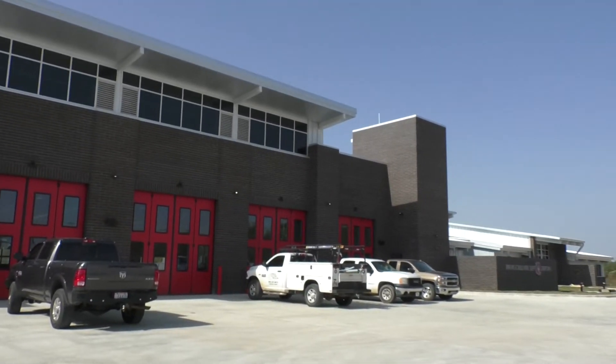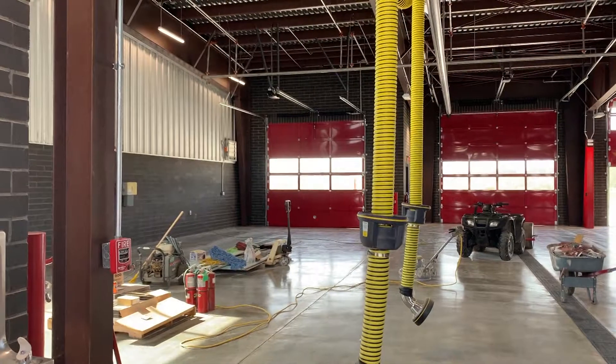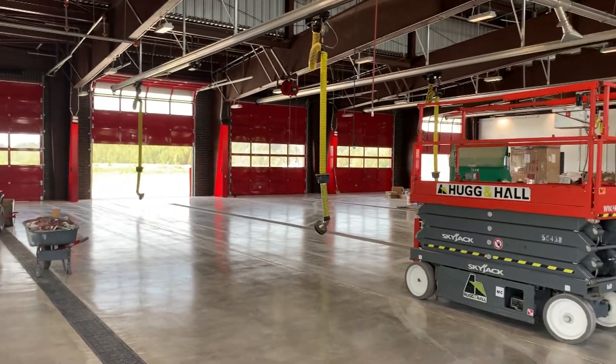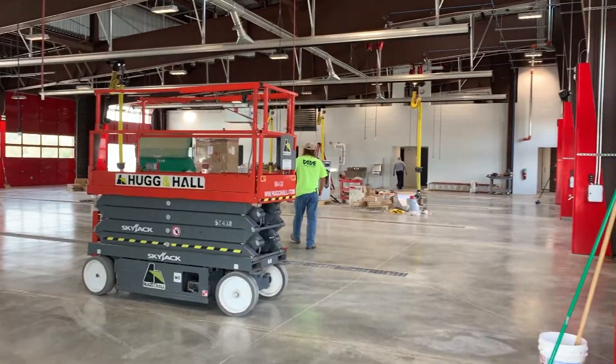They are a little over one month away from moving. The new fire station will offer many features like a storm shelter and a training room that can accommodate 70 people before social distancing. That will be used for meetings and community classes like CPR and first aid.